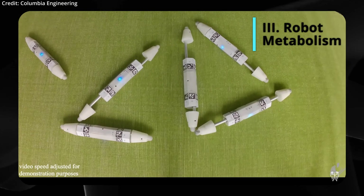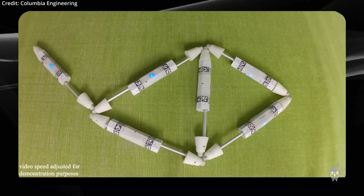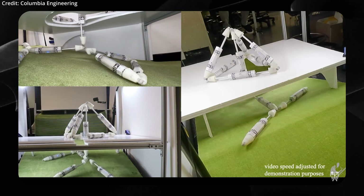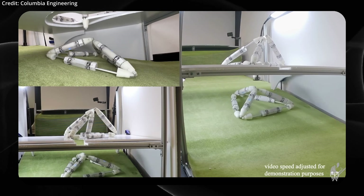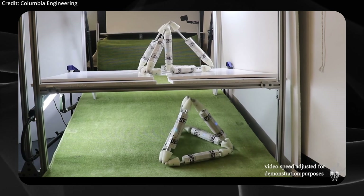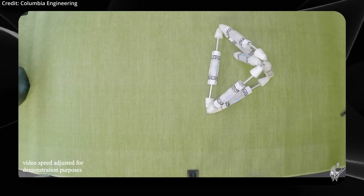Robots are now capable of growing themselves by simply recycling parts from others. This was demonstrated at Columbia University, where researchers unveiled a breakthrough process that lets robots physically grow by absorbing materials from their environment or reusing parts from fellow machines. Detailed in their study published in Science Advances, the new technique — which they call robot metabolism — takes inspiration from biology, enabling robots to self-assemble, repair, and adapt in response to new needs.